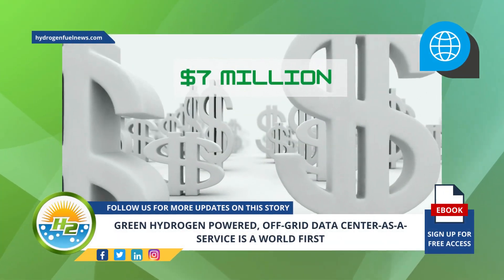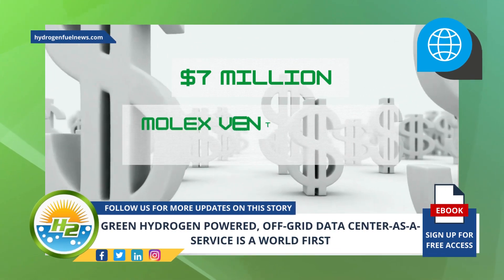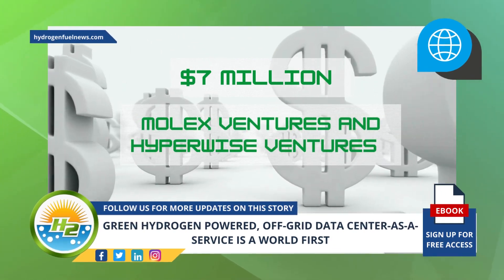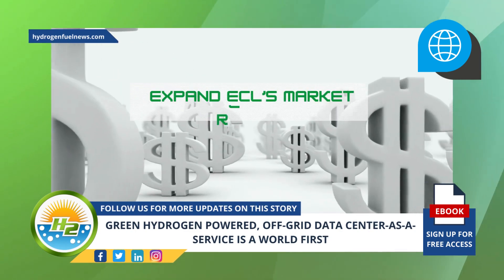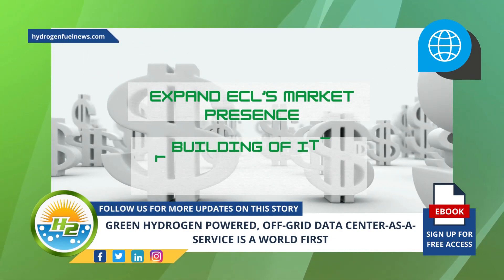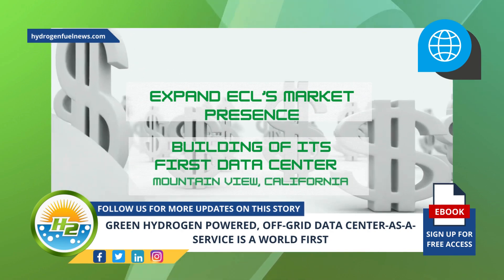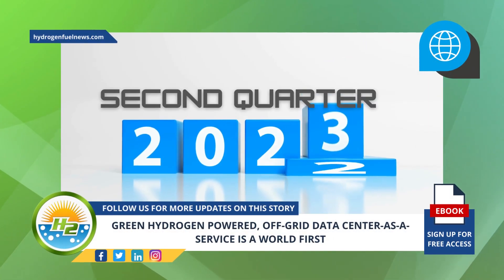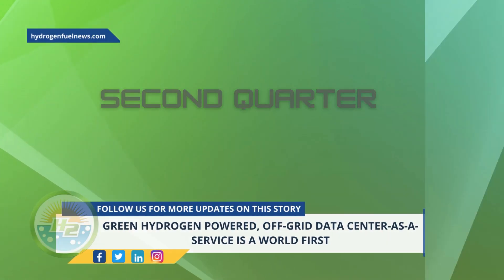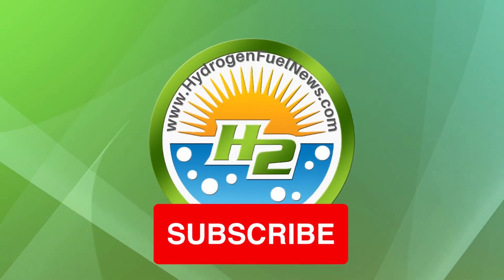ECL has received seven million dollars in seed financing from Molex Ventures and Hyperwise Ventures. The funds will be used to expand ECL's market presence and to build its first data center at the company's headquarters in Mountain View, California, with completion slated for the second quarter of 2023.